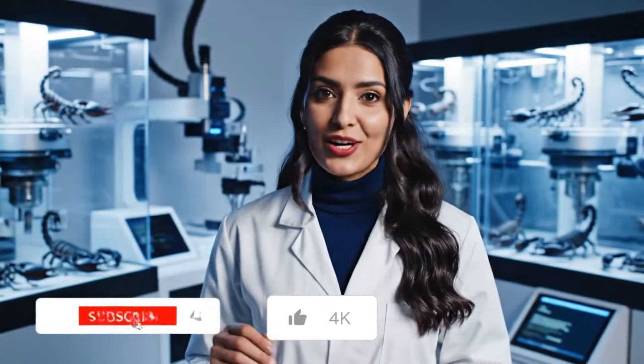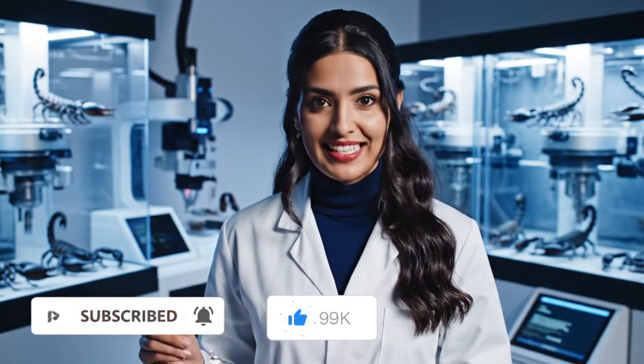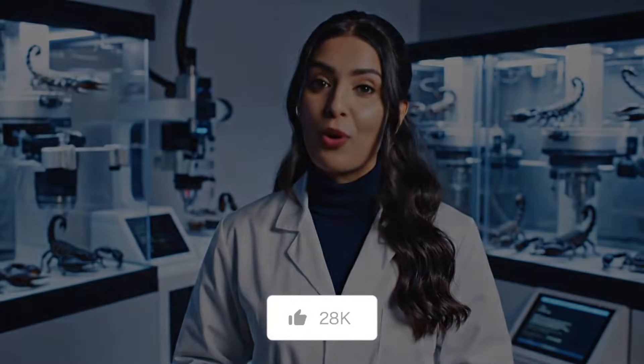From dangerous scorpions to life-saving medicine, every drop makes a difference. If you enjoyed this journey inside our venom facility, hit that subscribe button for more factory secrets.